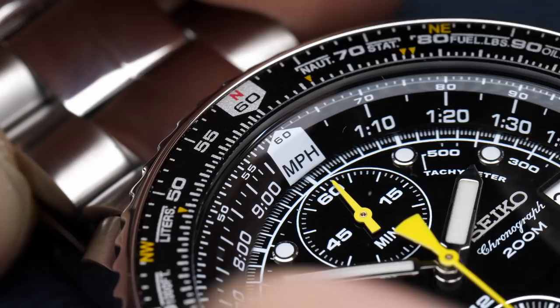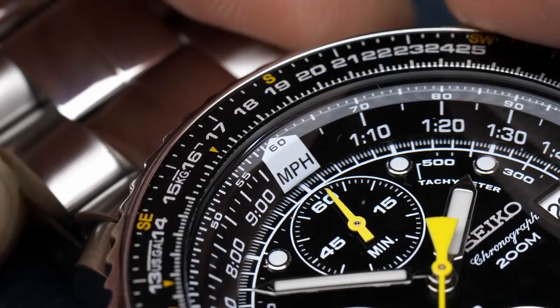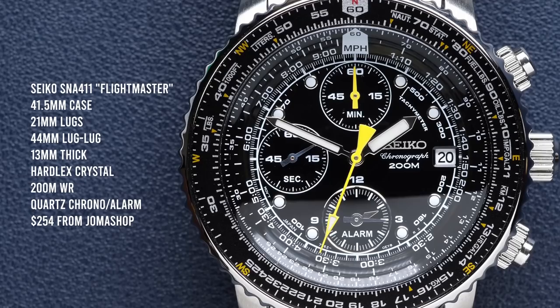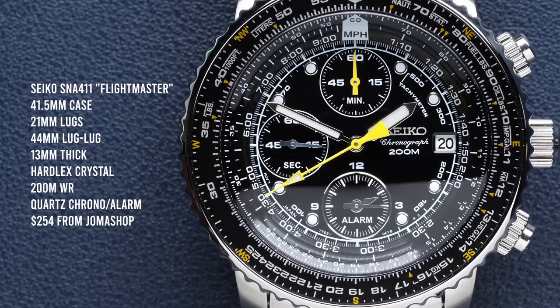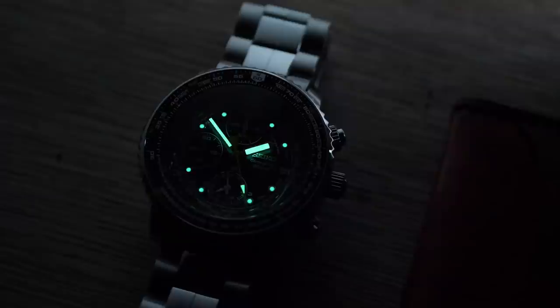Using the slide rule bezel, you can perform multiplication, division, and square roots. You can calculate time, speed, and distance — for example, if you're flying at 200 miles per hour and have 100 miles to go, you can calculate how long it will take to get there. You can do conversions between miles and kilometers, liters and gallons. That same bezel also features compass markings so you can determine which direction north is for navigation. On the dial, they've also managed to print a tachymeter scale for use with the chronograph to calculate average speed over a known distance. You also get an alarm on the 6 o'clock sub-dial, which has a very quartz-like electronic beep.